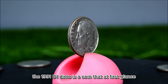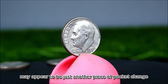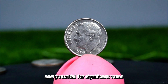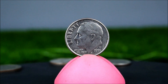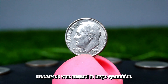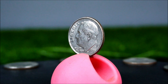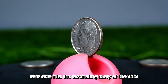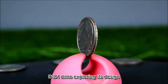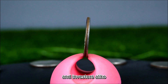The 1991 D dime is a coin that at first glance may appear to be just another piece of pocket change. However, for collectors and numismatists, it represents a rich history and potential for significant value. The dime features the iconic profile of Franklin D. Roosevelt and was minted in large quantities, but certain varieties can be surprisingly rare and valuable. Let's dive into its design, minting process, unique features, and why it has gained attention among collectors and investors alike.